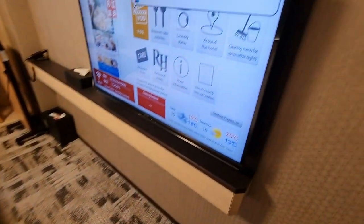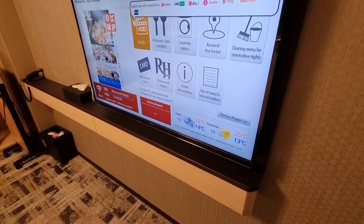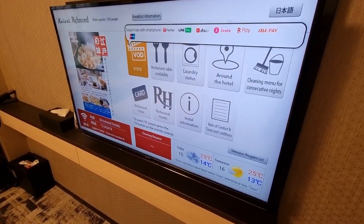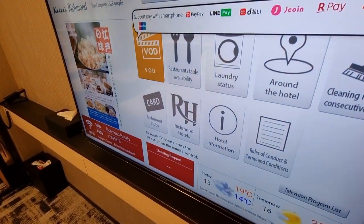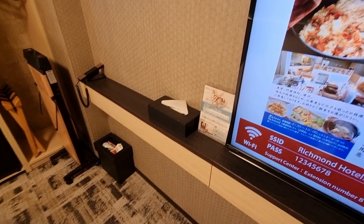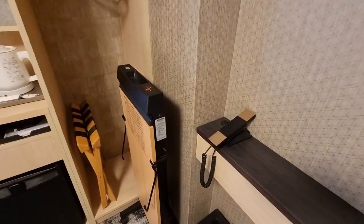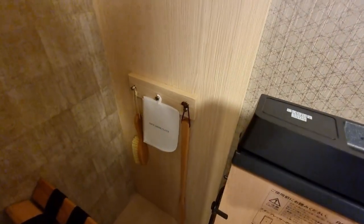On this side you have the TV, which you can actually use to select what kind of cleaning you want per night if you stay multiple nights. They have a mode for saving water and energy, so you just get new towels but they don't change the beds. You also have a trash can, tissue holder, phone, clothes press, luggage rack, and some shoe accessories.